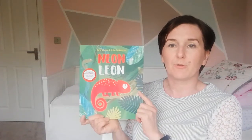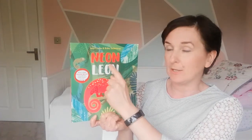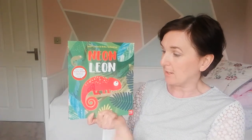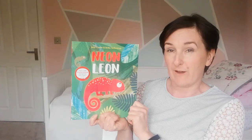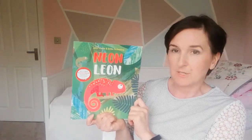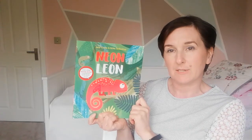Hi nursery, it's time for your story! Today I choose the story about Neon Leon, and Leon is a chameleon. He's got a long tail and his color is very bright — it's orange. Did you know that chameleons can change colors? Let's find out if Leon can change his color.